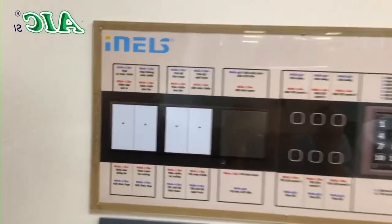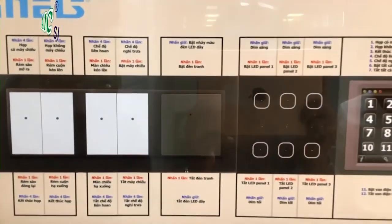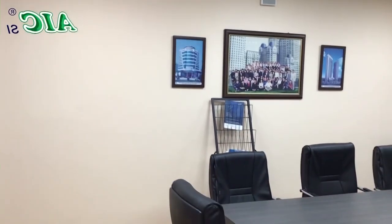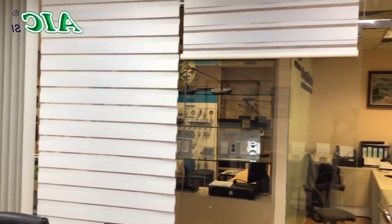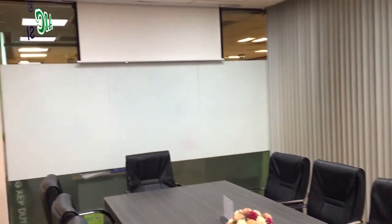The operations we have just demonstrated are features and solutions applied in smart home and smart office. Next, we will explore the iNel devices performing features in other fields, such as security alerts, burglar alarms, remote surveillance camera systems, smart agriculture solutions, monitoring air quality, and other environmental parameters.